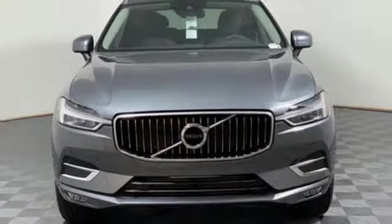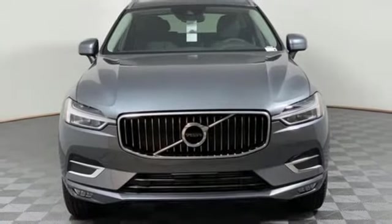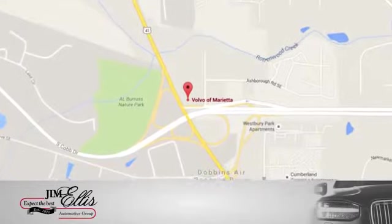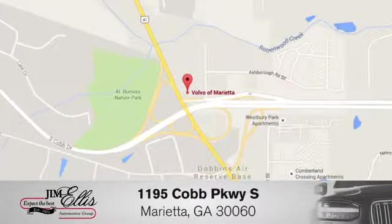Someone's going to drive this fantastic vehicle off the lot — should be you. Test drive it today. At family-owned Volvo of Marietta, things are different. We're conveniently located near Dobbins Air Force Base on Cobb Parkway.